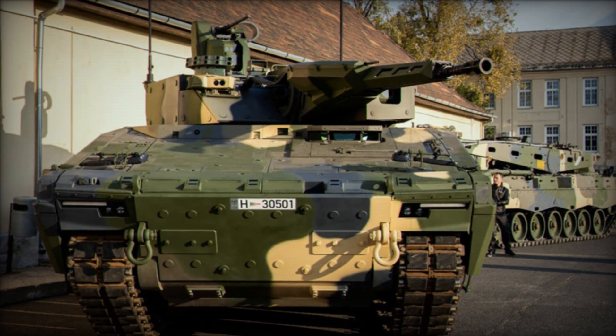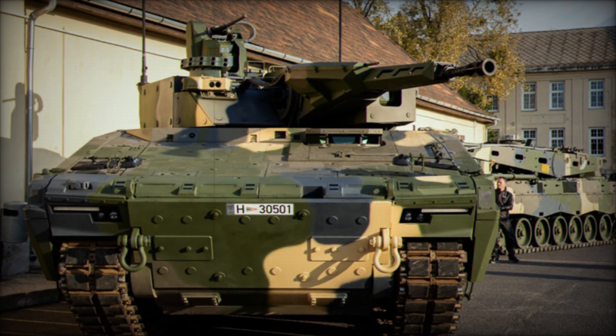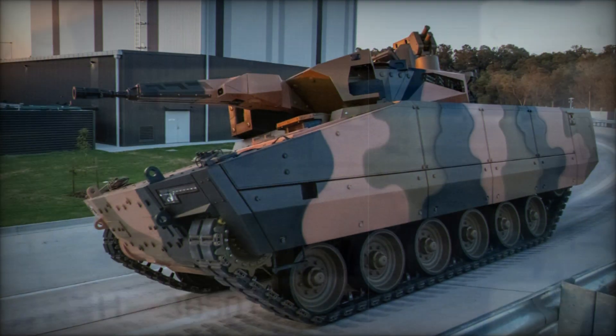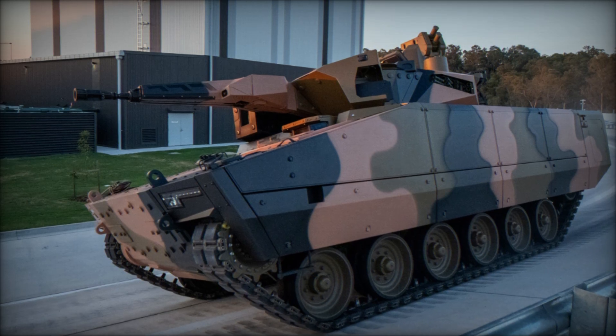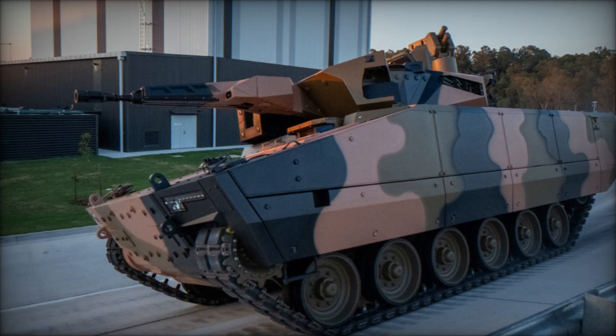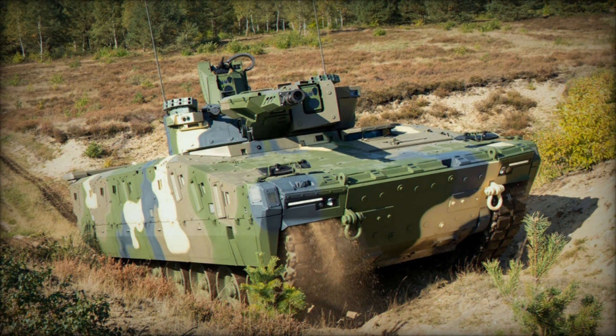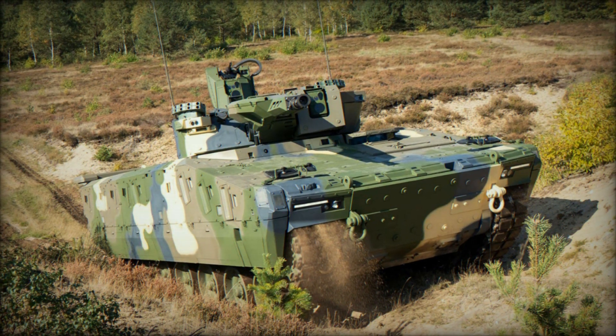What makes it so special? First and foremost, its modularity. Unlike many other combat vehicles, the Lynx can be quickly adapted for different missions. For example, it can serve as a standard IFV, a medical evacuation vehicle, or a command post. This makes it a universal tool on the battlefield.